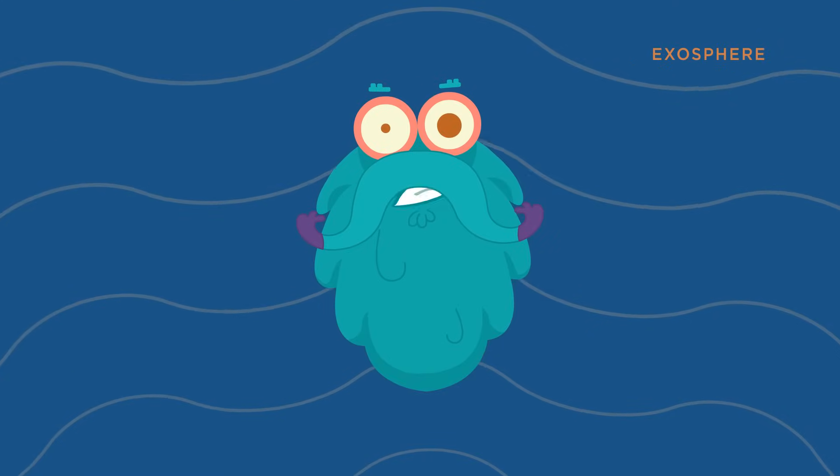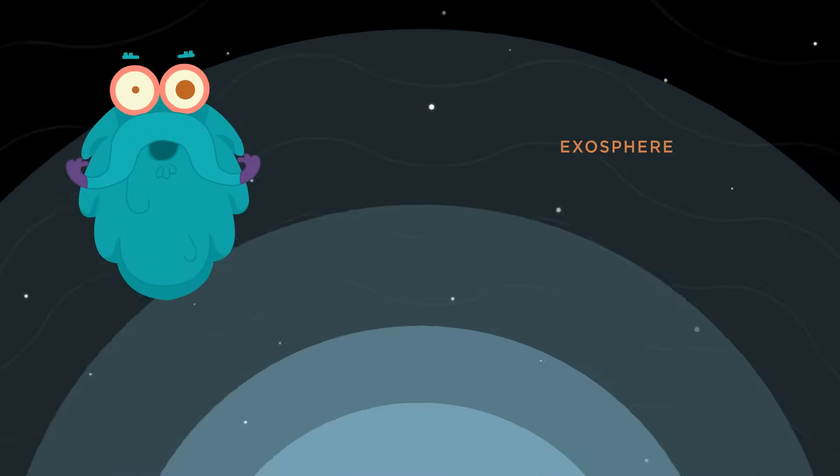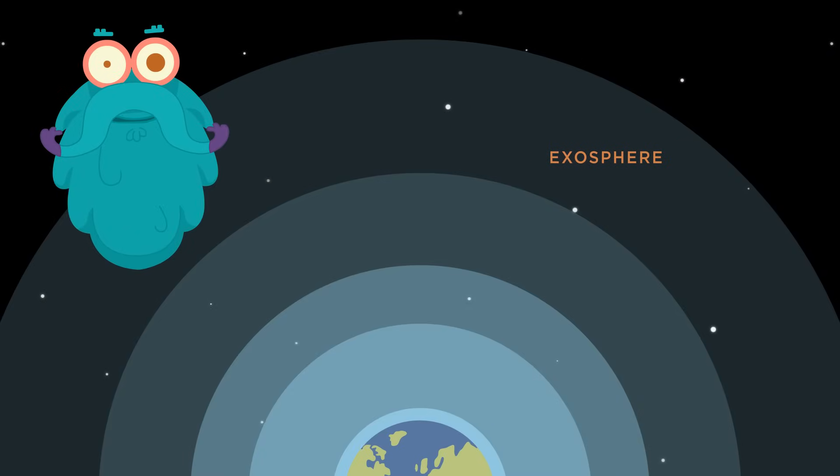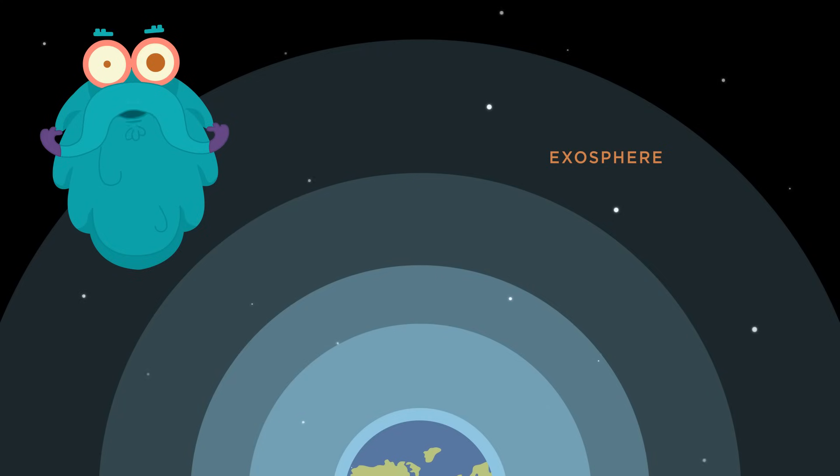This is the last layer and the air is quite thin here. Yes, it is the exosphere. It goes all the way up to 6,200 miles from the earth's surface.